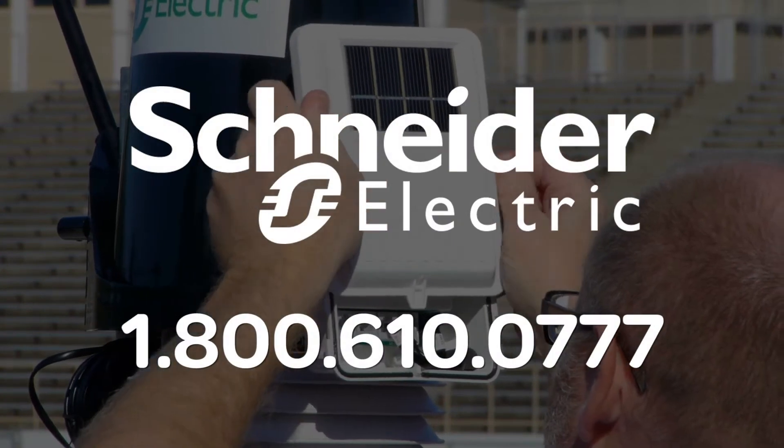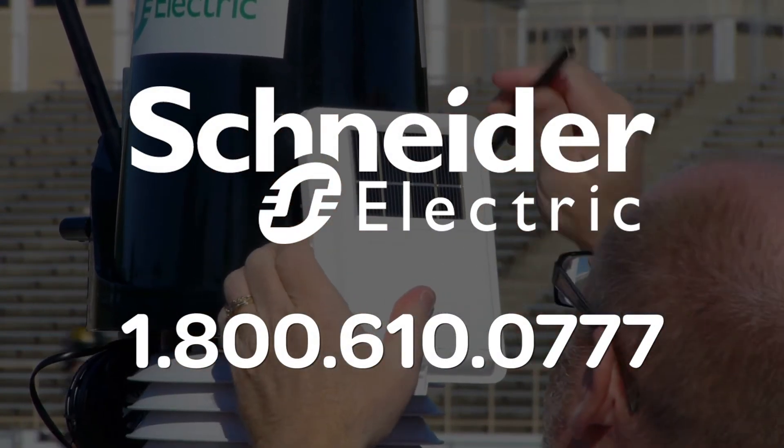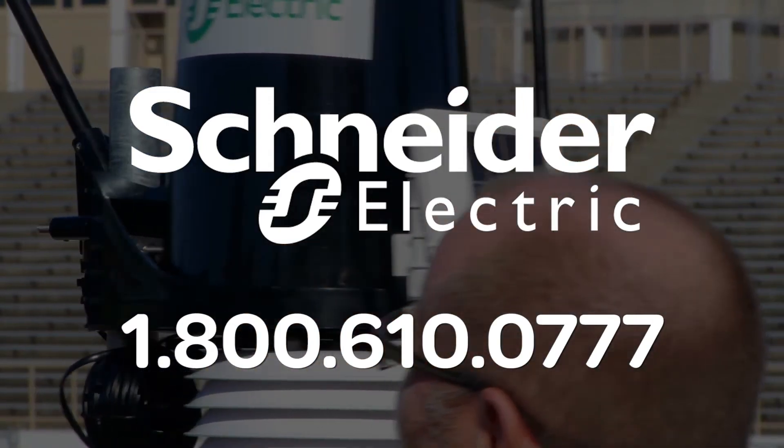For more information on Schneider Electric's new weather stations, call 1-800-610-0777 today.